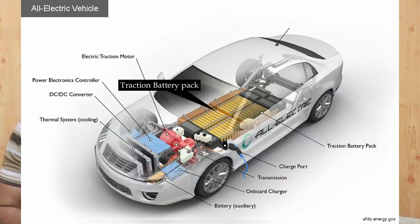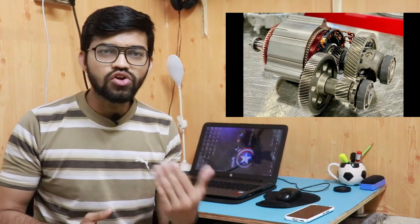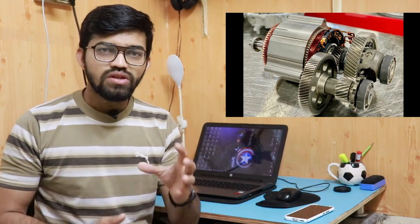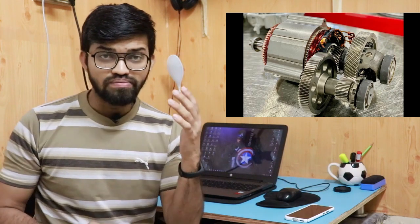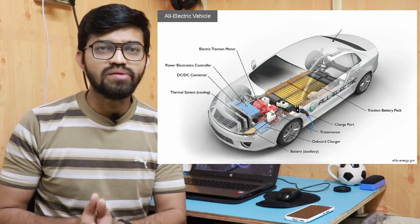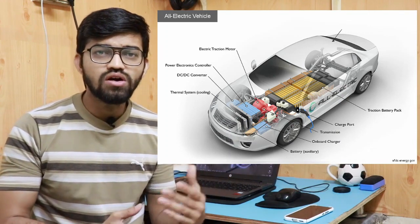This traction motor is connected to the gearbox and then to the rear wheels. This particular traction motor provides torque and drives the wheels. This is the simple working principle — the traction battery pack gets connected to the wheels by means of the gearbox. That is the simple working principle of this particular EV car.